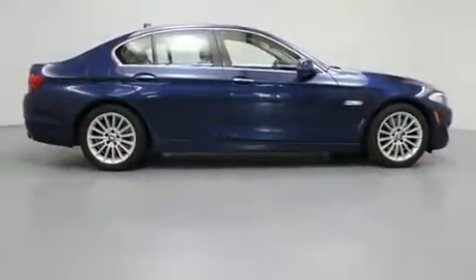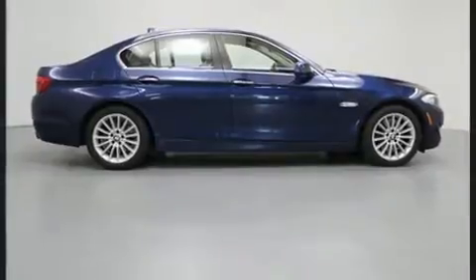Here's a great deal on a 2011 BMW 535i. This four-door, five-passenger sedan has just over 80,000 miles.